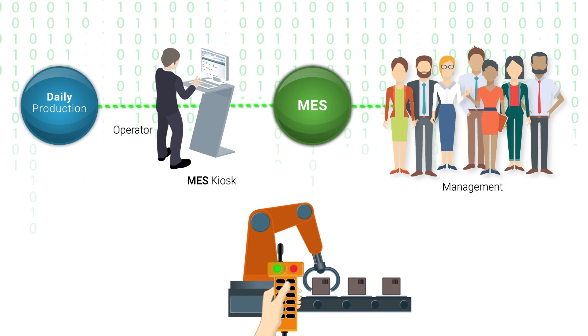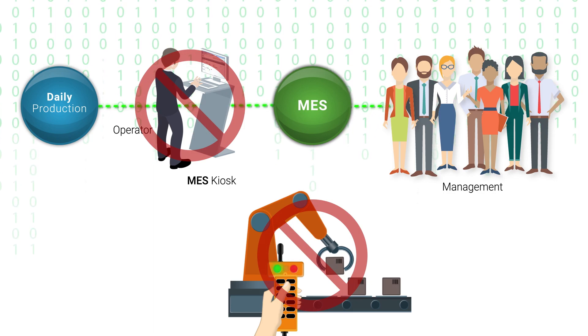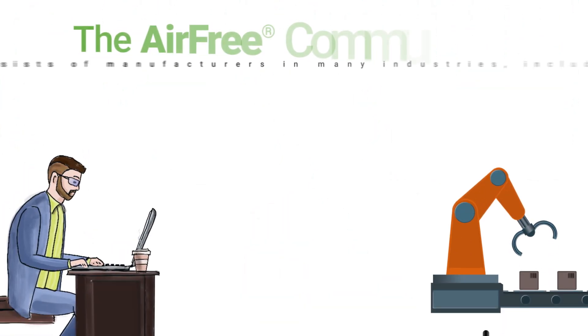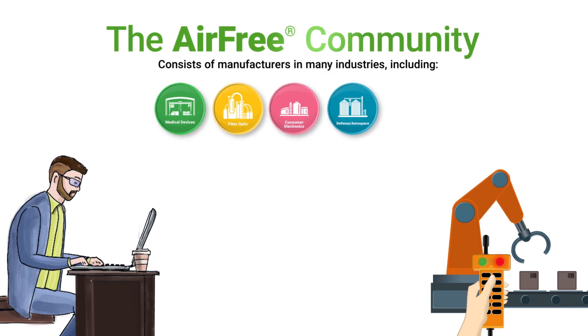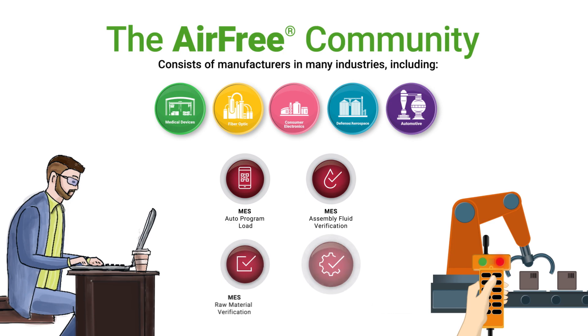Fortunately, with Fishman's technology, you have the means to reduce PLC programming while simplifying the entire process and providing the production data that management needs. Fishman engineers, via the air-free community, have identified the typical production machine customizations most manufacturing engineers make with a PLC and have packaged them in a suite of smart apps.